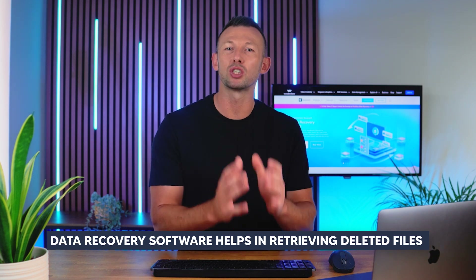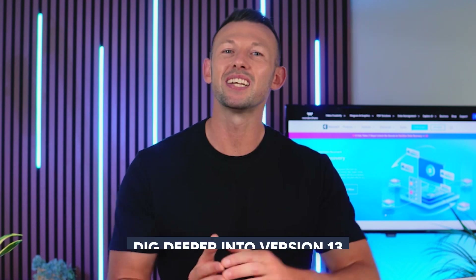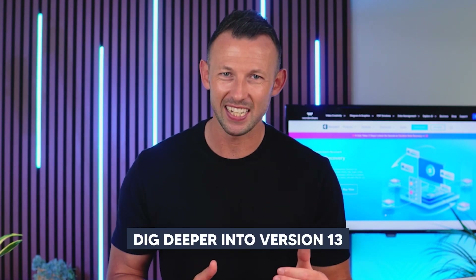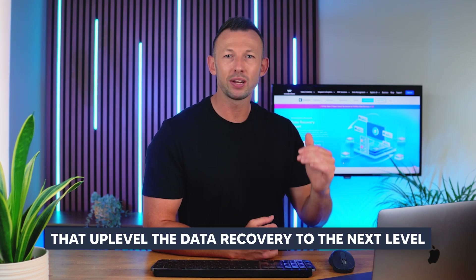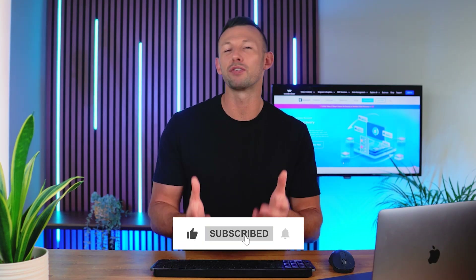Hey there tech enthusiasts! Welcome back to our channel. Wondershare Recoverit is a fabulous data recovery software that helps in retrieving deleted files quickly and effortlessly. In today's video we're going to dig deeper into version 13. Stick around to know more about Recoverit v13 in detail, but before moving further we request that you subscribe to our channel and hit the notification bell icon to receive updates.